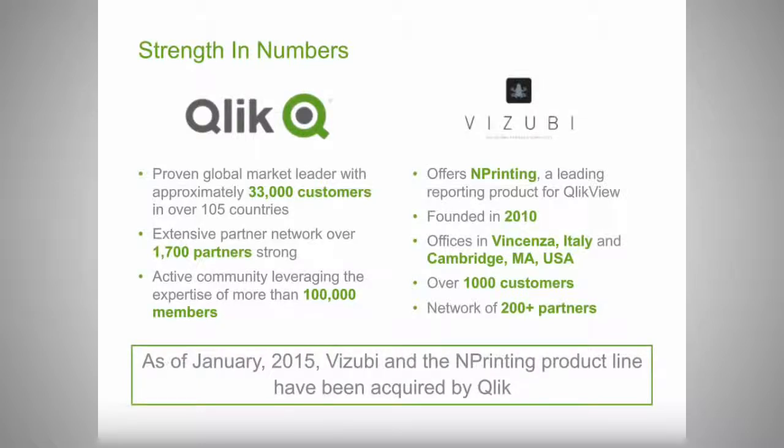As you've seen in our announcement, we've announced the acquisition of Vizubi, the maker of the nPrinting product. Qlik is a market leader today in the data discovery market with over 33,000 customers and over 1,700 partners around the world. Vizubi makes the nPrinting product, which is the market leading reporting product on top of QlikView — a tremendous team based out of Italy and Cambridge with over 1,000 customers and a strong partner network.